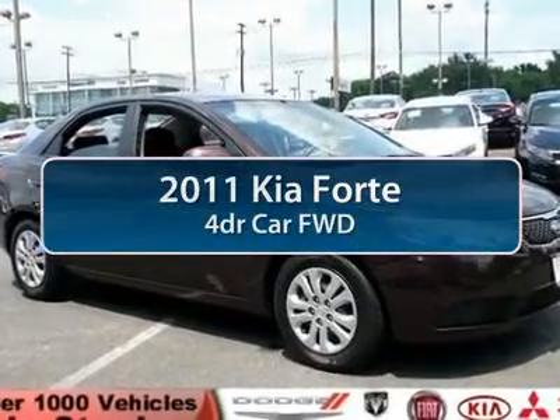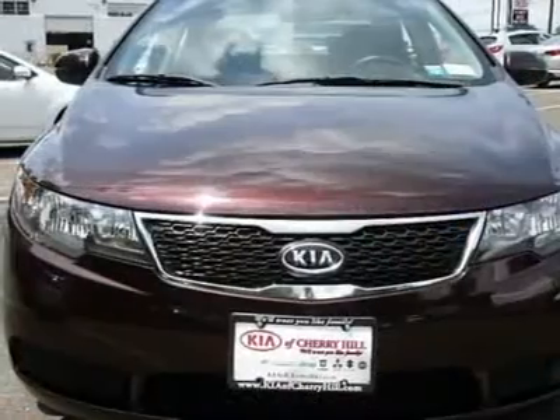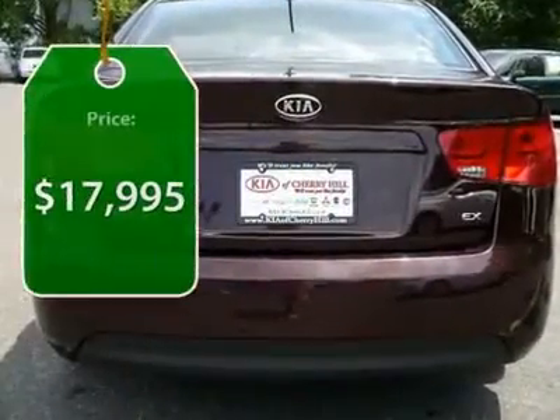The 2011 Kia Forte. If you're looking for a trendy and feature-laden compact sedan, the Kia Forte is for you. It offers an exceptional combination of innovative design, high-quality engineering, and outstanding value, and is priced below $20,000.